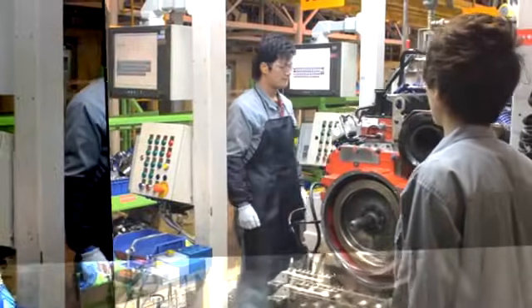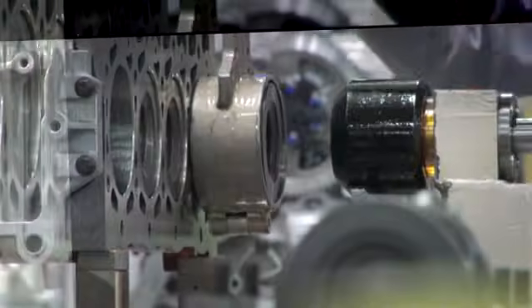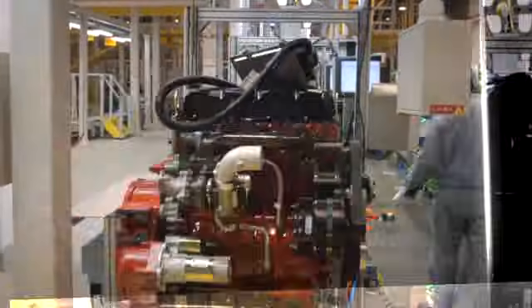This is a plant designed to build engines to the highest standards for performance, for low emissions, for long-lasting durability, efficiency, and reliability. And to do that, the plant itself operates to the highest standards for quality, safety, craftsmanship, and teamwork.